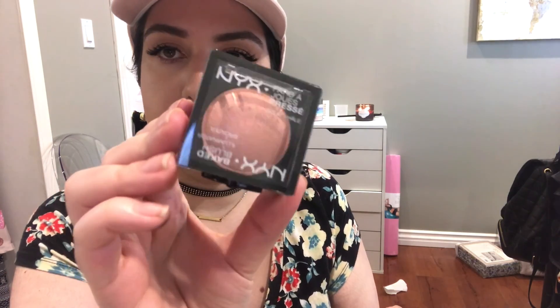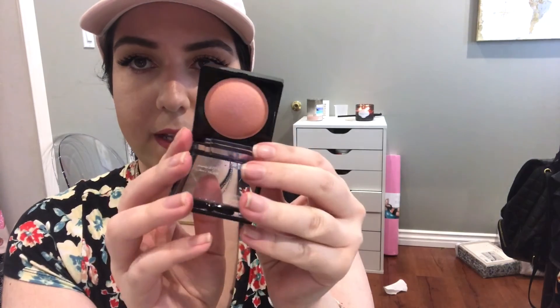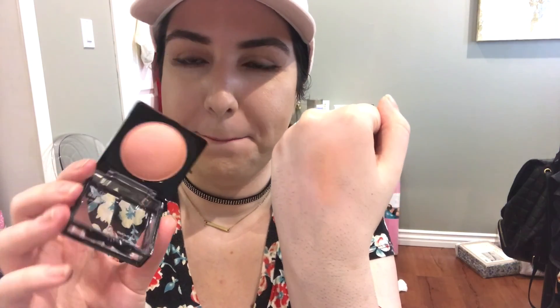NYX again. This is huge. It is a baked blush in Wanderlust. It has a little ribbon. The color is gorgeous — it's baked. So the colors seem pretty. This is a Salave Cream Contour and it is $2.99.